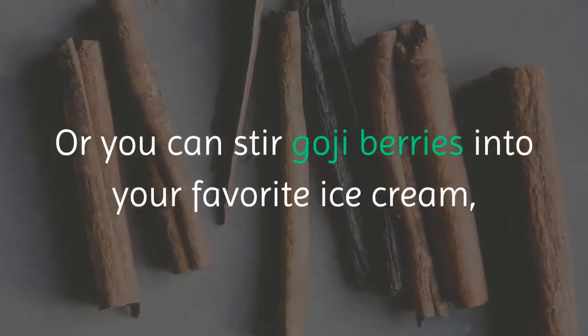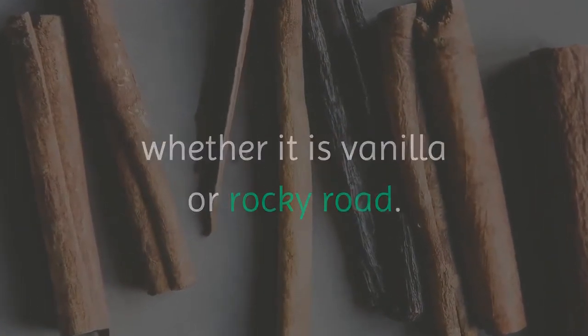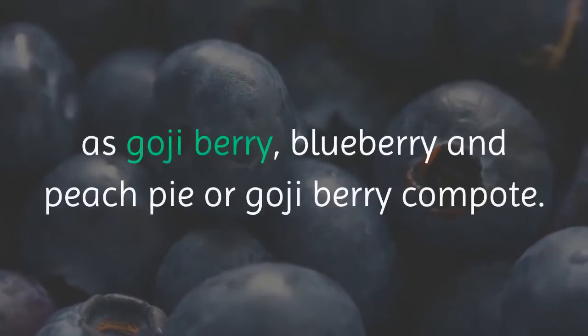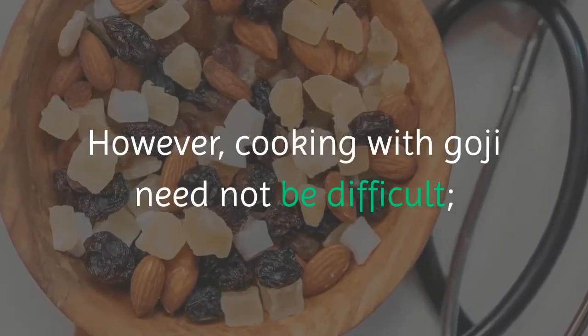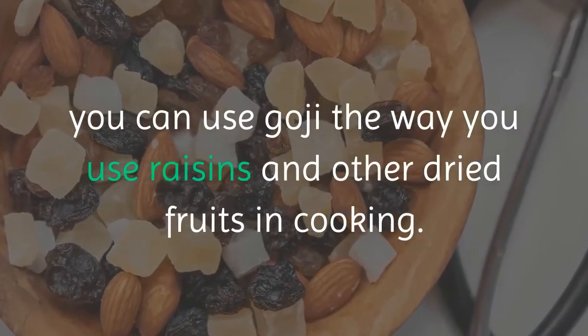Or you can stir goji berries into your favorite ice cream, whether it is vanilla or rocky road. There are goji berry recipes which are more complicated, such as goji berry, blueberry and peach pie or goji berry compote. However, cooking with goji need not be difficult. You can use goji the way you use raisins and other dried fruits in cooking.